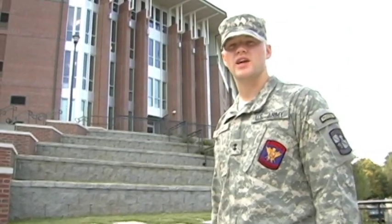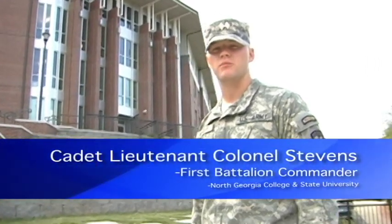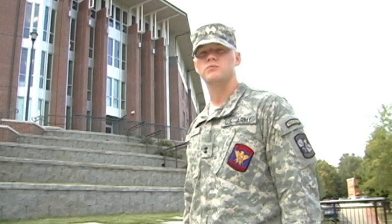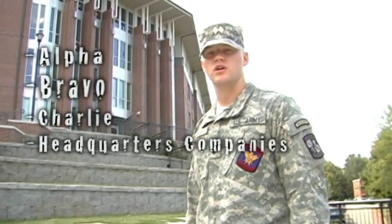This is Patriot Hall, the Corps of Cadets' new residence hall. I'm Cadet Lieutenant Colonel Stevens, 1st Battalion Commander. Patriot Hall is home to 1st Battalion, which consists of Alpha, Bravo, Charlie, and Headquarters companies.